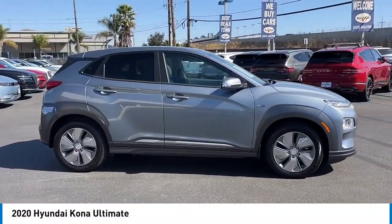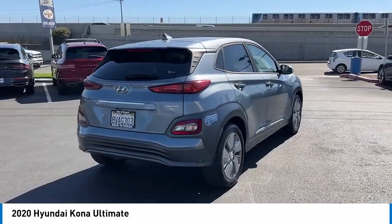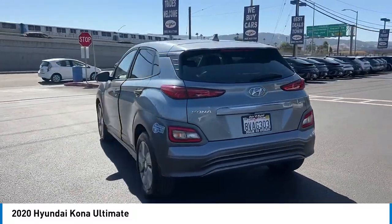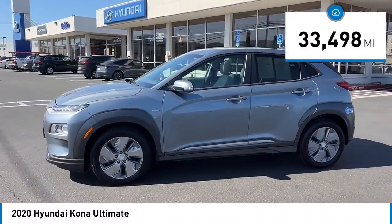Looking for the right vehicle? Check out the 2020 Kona. The Hyundai Kona provides a wide variety of functionality in a small SUV body. The energetic design is perfect for those looking to marry their adventurous side with their urban lifestyle. This vehicle has less than 35,000 miles.